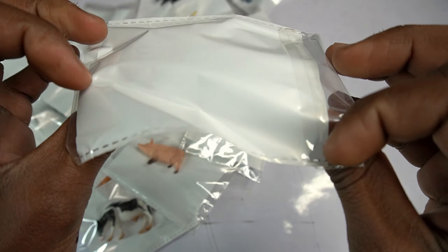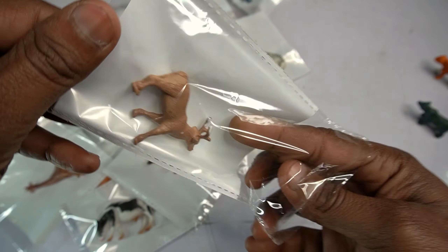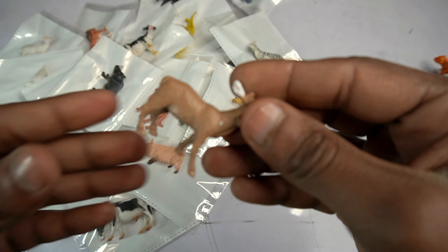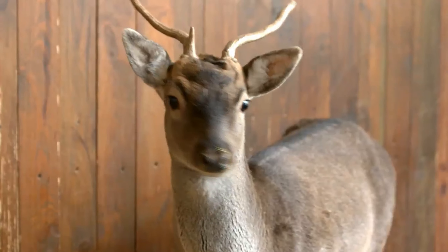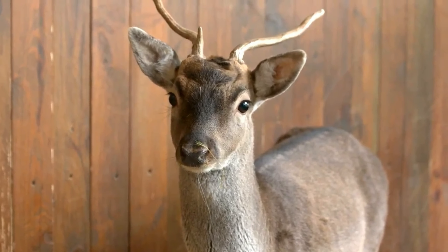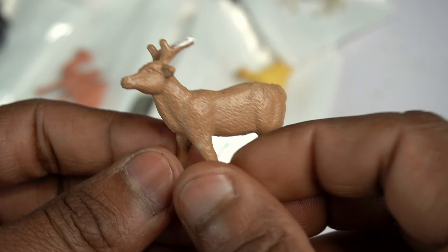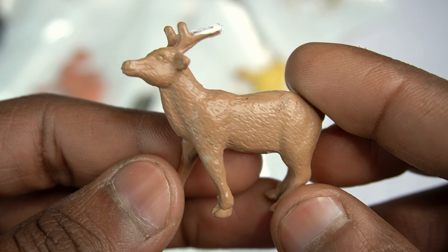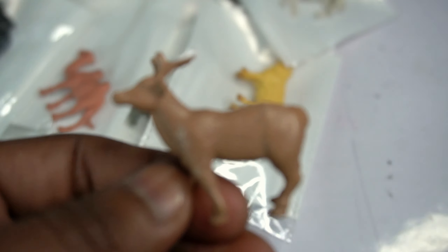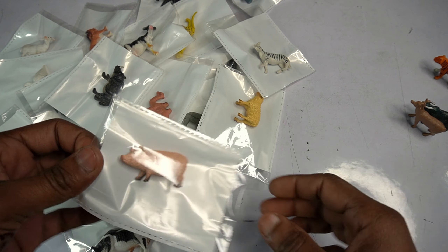Wow guys, beautiful look guys - reindeer, little size cute reindeer, amazing guys look. Design is so so good, high finishing animals figure. Reindeer side view done.